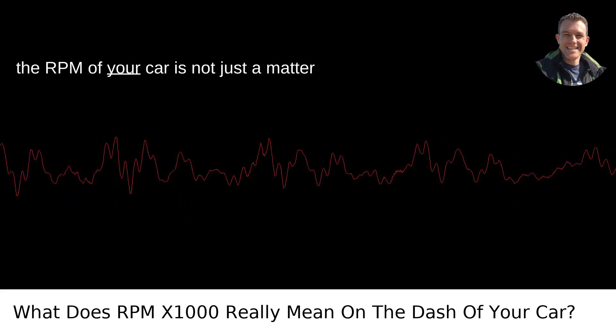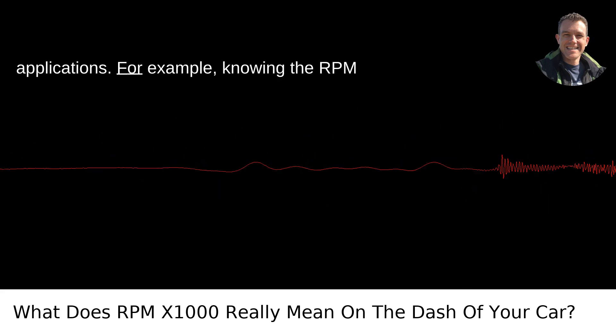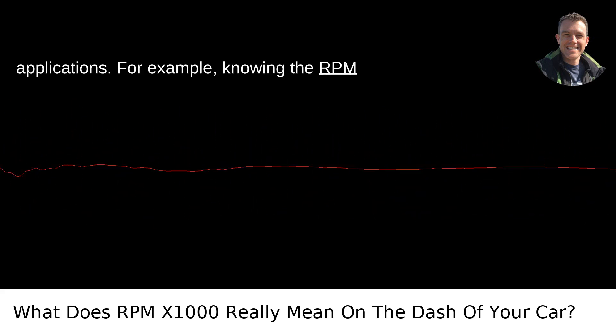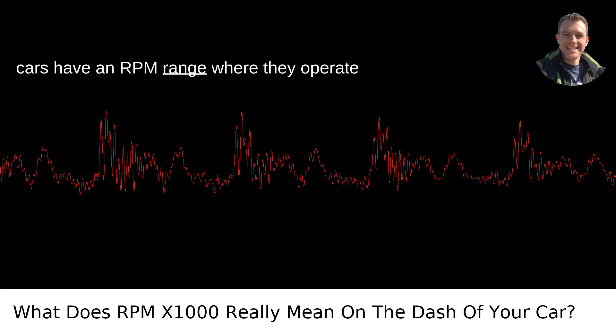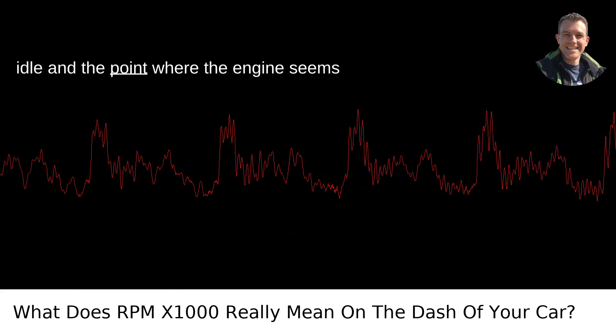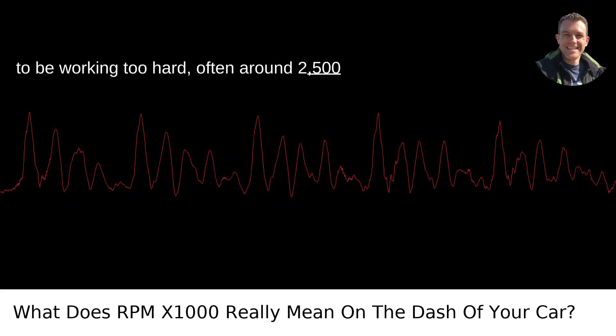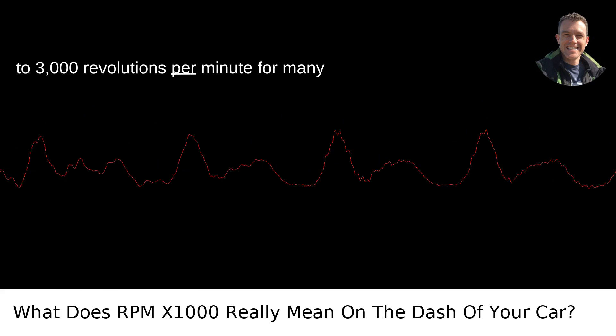Understanding the RPM of your car is not just a matter of automotive trivia. It has practical applications. For example, knowing the RPM can help you drive more efficiently. Most cars have an RPM range where they operate the most efficiently, usually between the idle and the point where the engine seems to be working too hard — often around 2,500 to 3,000 revolutions per minute for many models.